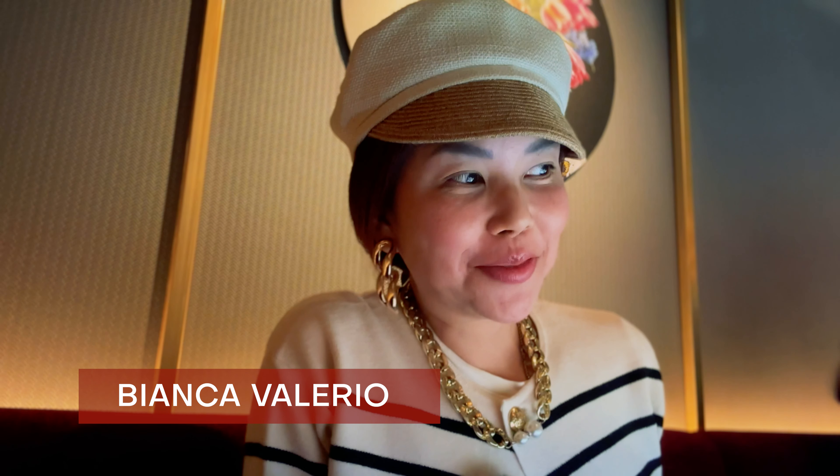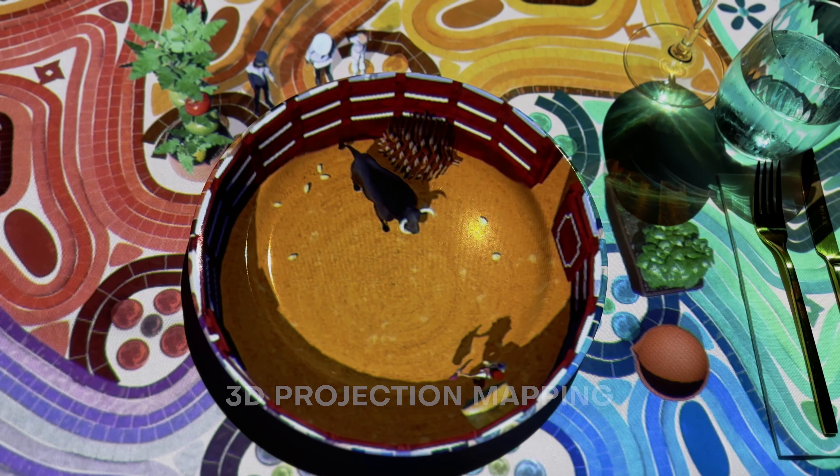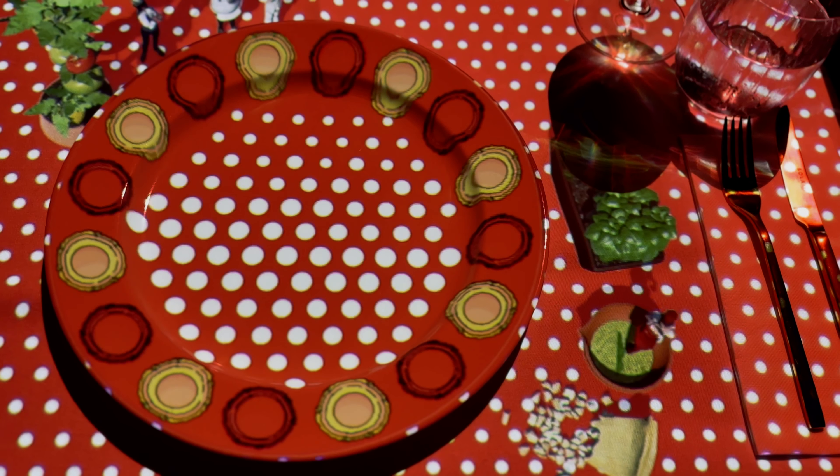Oh my gosh, so that was so cute. Honestly, I didn't really know what to expect because what you see on Instagram and social media, it's so different. But it really is — you're just having dinner at a table, and with the technology of 3D projection mapping, literally your table, your plate comes to life.